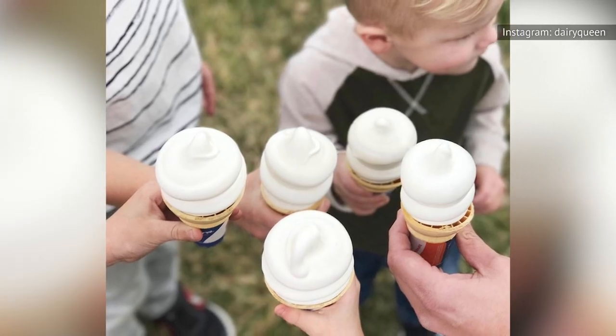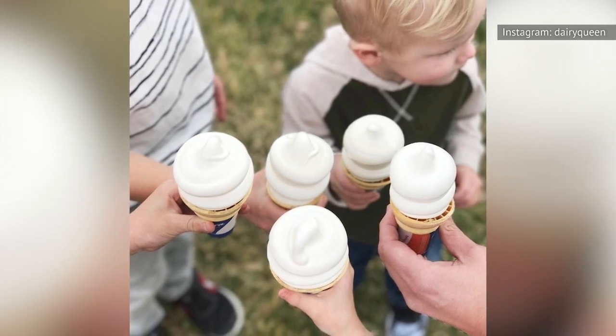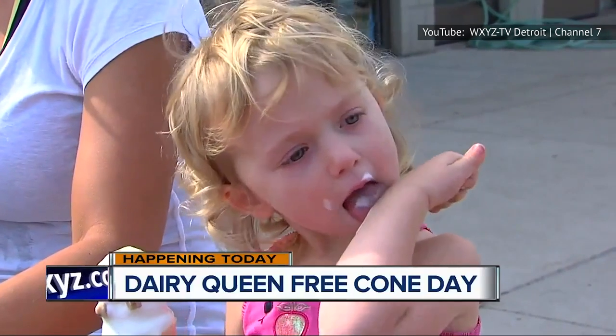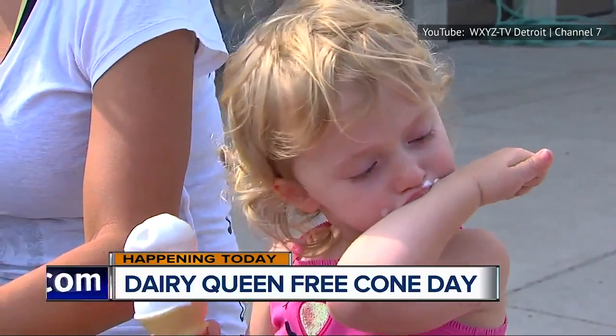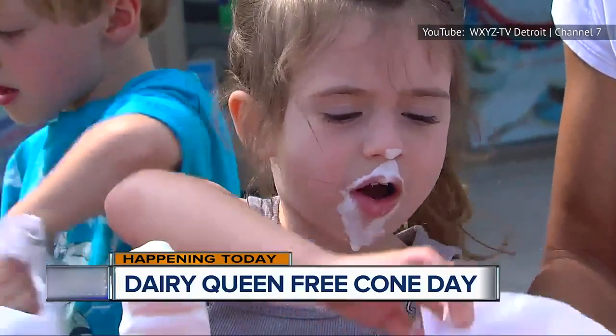Besides an extra helping of dirt, if you indulge in a trip to Dairy Queen, you may be in for more empty calories than you're bargaining for. Yes, a vanilla kid's cone has a manageable 170 calories. But let's be real, who goes to Dairy Queen for a kiddie cone?